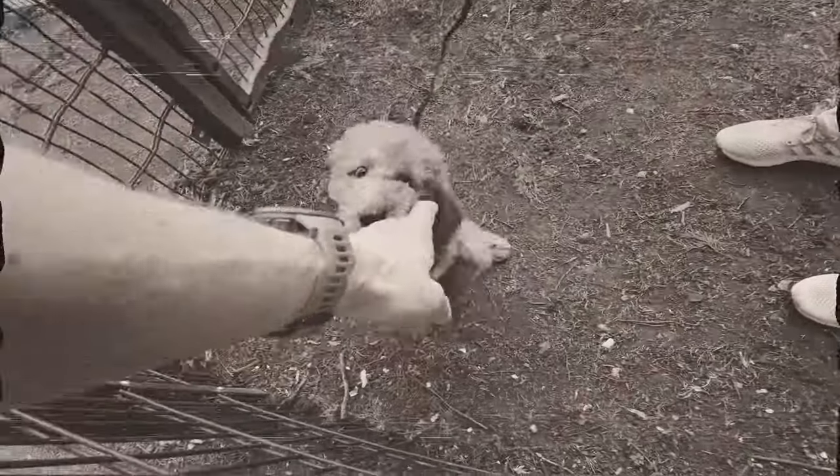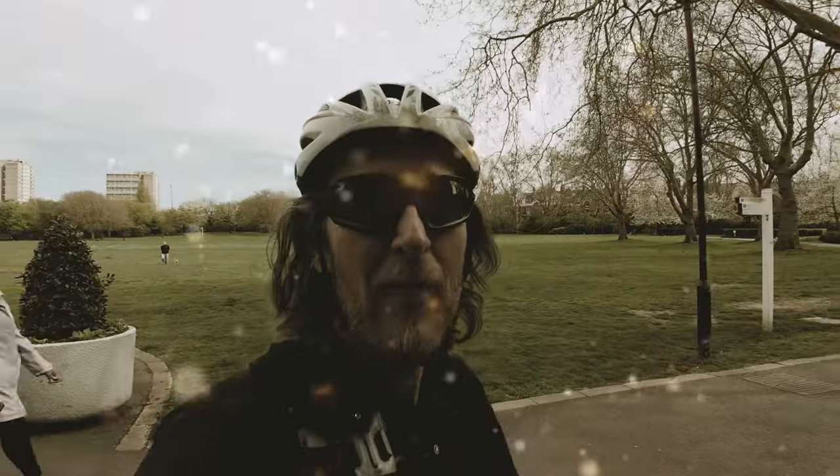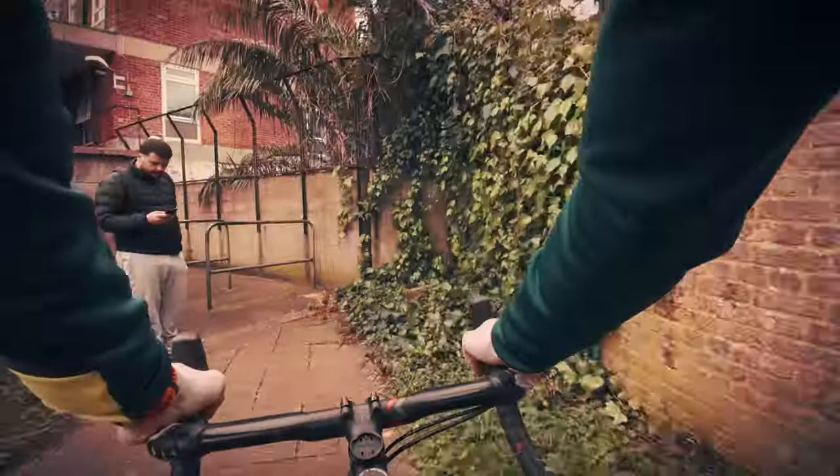Come back next week when I meet the world's cutest dog, find an old truck, get brutal, and ride through some housing estates.